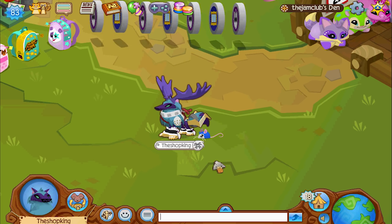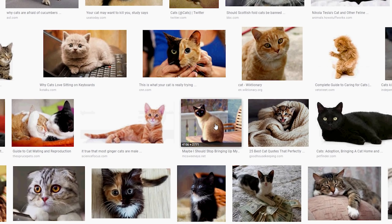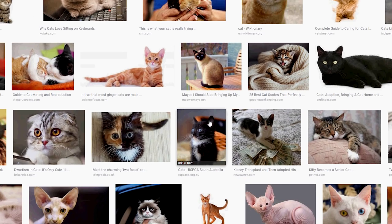You can't give me any good reason why cats and dogs are not in Animal Jam. I mean, imagine you're making a cat, right, and you click on pattern, and when you change the pattern it changes the species of the cat — you know, you can have Siamese or Burmese, all of the different breeds. Come on, please. Please.